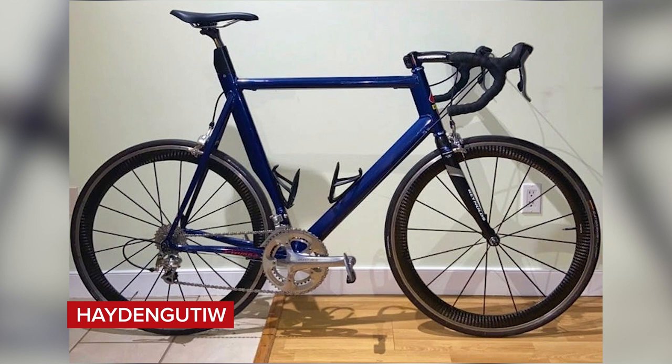Next up, we've got Hayden Gutiel with a Specialized S-Works M4 from 2001. This looks like an old-school bike now, even though it's only 2001. It's well presented, the cranks are aligned, no accessories left on it. The valves aren't quite aligned, but I think it's a super nice.